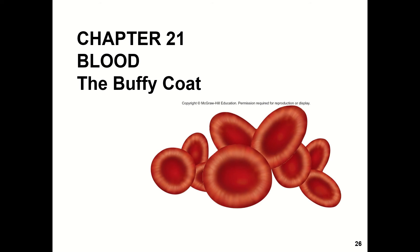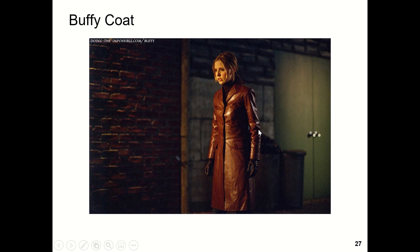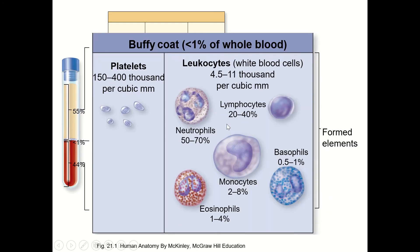Hey, it's Professor Gould. Let's continue our discussion about blood and talk about the Buffy coat, which is your protector. It's Buffy the Vampire Slayer in the coat. Your Buffy coat is actually where your vampire slayers live — not real vampire slayers, but your white blood cells, which are immune cells.